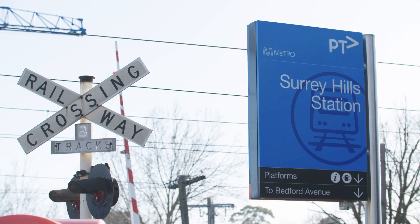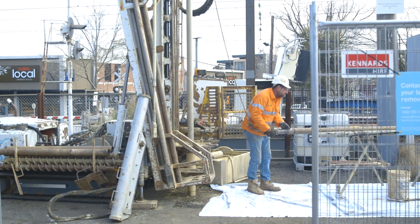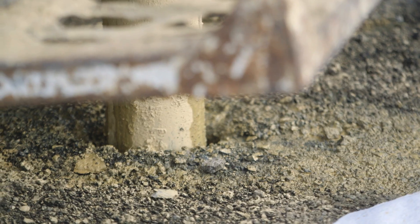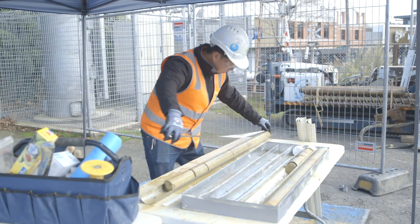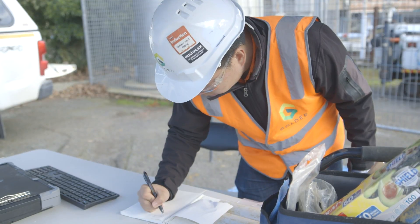Hi, I'm Hazel from the Level Crossing Removal Project. We're at Surrey Hills Station today doing some geotechnical site investigation works. Geotechnical drilling is a process of obtaining soil and rock information. It gives us an indication of the subsurface conditions of the site and informs our design parameters and construction methods that we can use for this project.